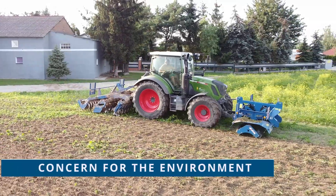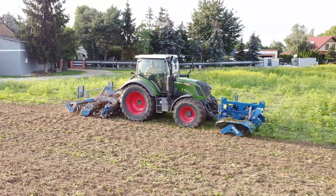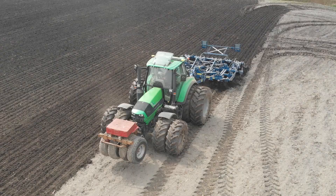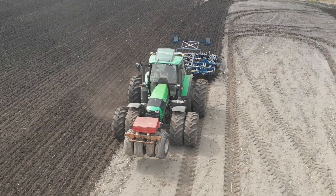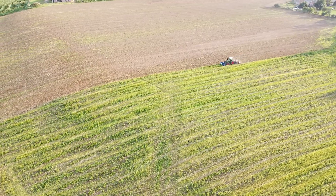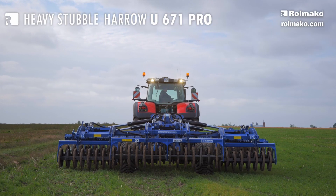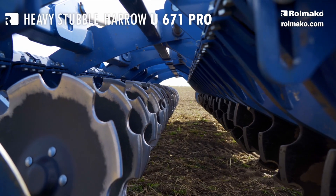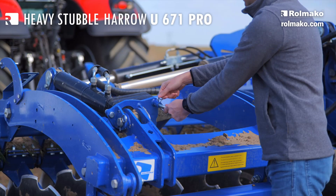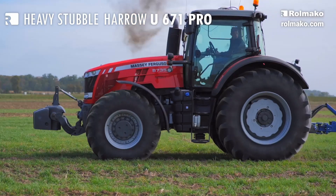Concern for the environment is an integral part of our philosophy. We invest in machinery that reduces the emission of pollutants and we use renewable energy sources, as well as tillage machines that decrease the number of passes in the field, supporting sustainable agriculture. Our machines also have low tractor power requirements, contributing to less wear on plowing elements and lower fuel consumption.